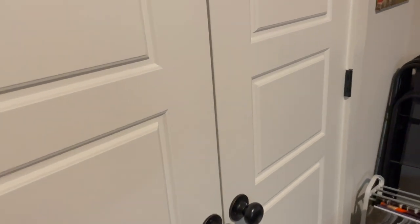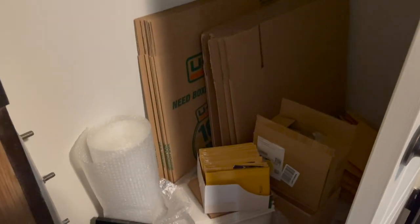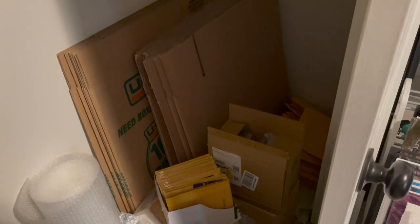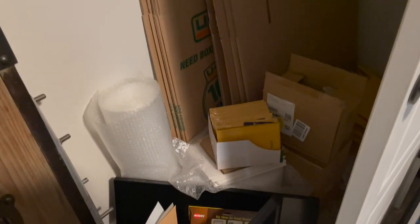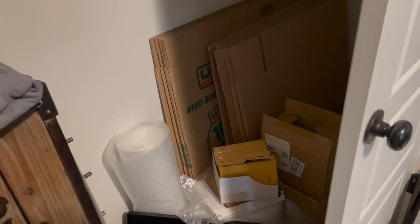One last thing — my closet isn't near as neat as the rest of the room, but inside the closet I have a lot of my shipping supplies: the bubble wrap, the bubble mailers, and the cardboard corners for my artwork when it's ordered. That's where I store all of that stuff for when I ship my items from Etsy.